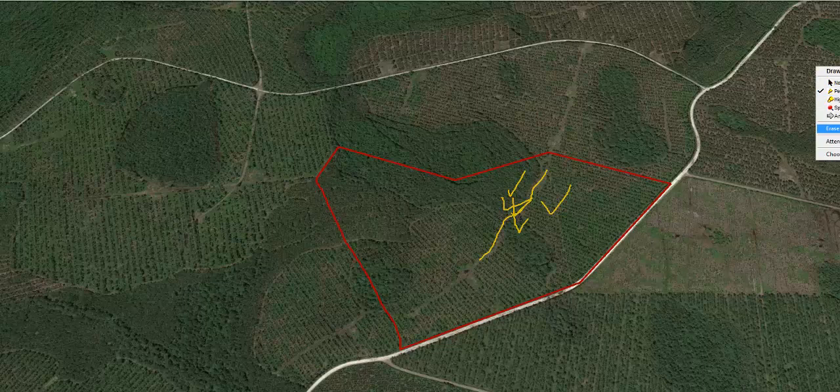I mentioned earlier that this is a southern region property. Your rut should be later than most places and probably more extended — what I mean by that is a longer period of rut. A northern rut is kind of compacted, but the southern rut is a more extended rut, so you have a more extended time frame to hunt.